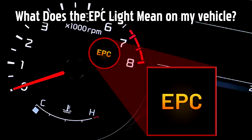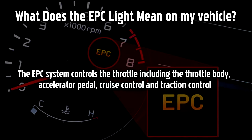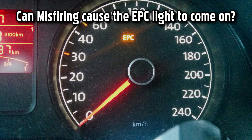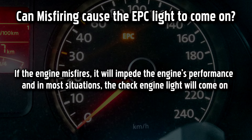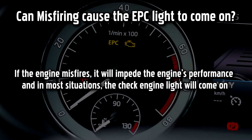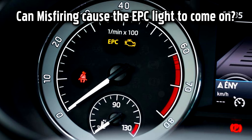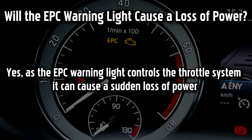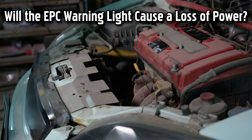The EPC warning light on your vehicle means there is an issue with the electric power control system. The EPC system controls the throttle including the throttle body, accelerator pedal, cruise control, and traction control. Misfiring can cause the EPC light to come on indirectly — if the engine misfires, it will impede the engine's performance and in most situations the check engine light will come on, and if there is a problem with the engine system, it will also trigger the EPC light. As the EPC warning light controls the throttle system, it can cause a sudden loss of power, and there's a chance you cannot even rev the engine when the EPC light comes on.